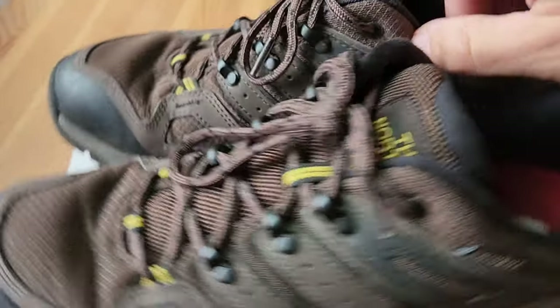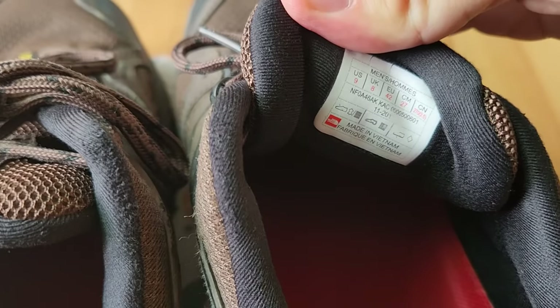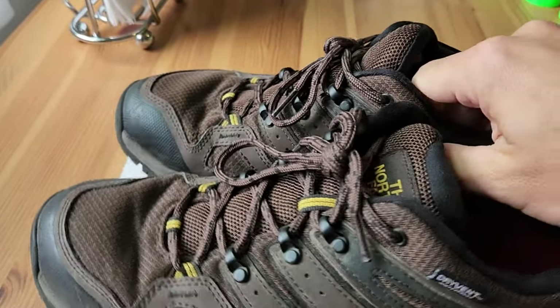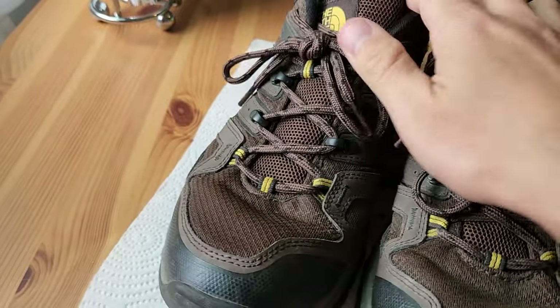I have here size nine. US size nine, which fit me perfect for hiking. I like to go half a size up — normally I'm eight and a half in most of my other shoes — but for hiking I like to have a little bit more room, so I go for nine, which has been absolutely perfect.